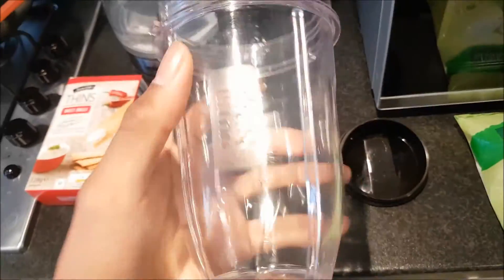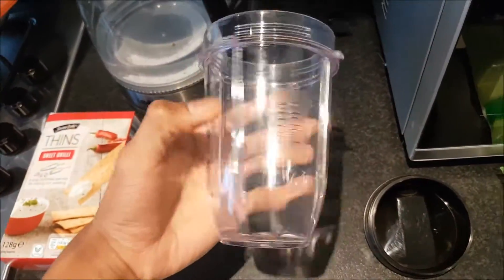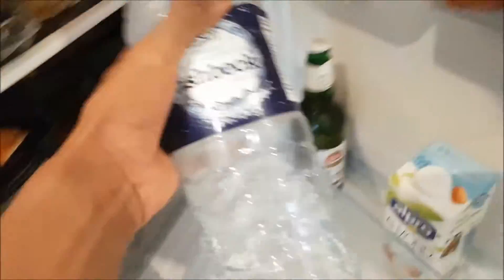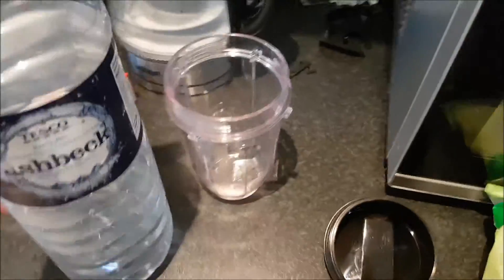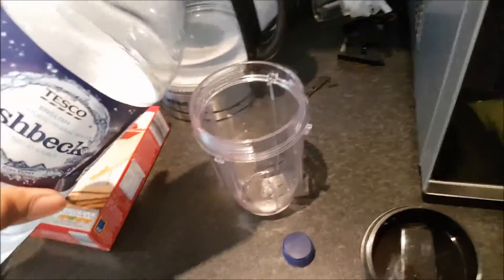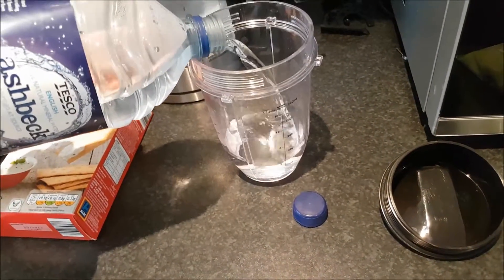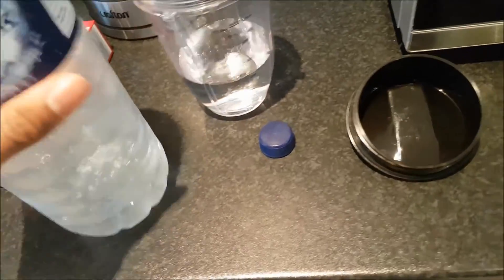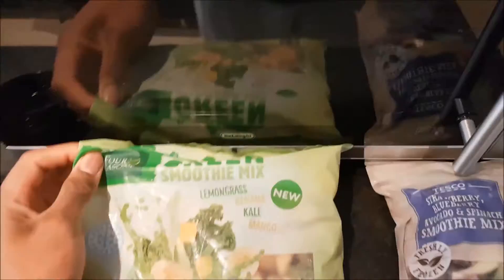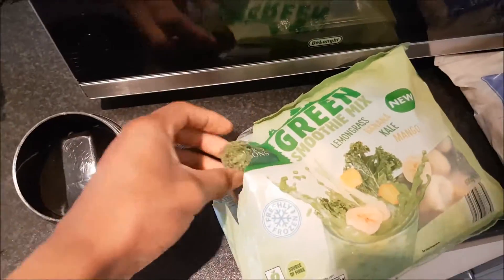I'm going to throw some water in the blender and add some of this green smoothie mix. I'll put about 200 mils of water in there. Let me close the fridge and fill it up. There we go — about 200 mils. Now let me open up this bag.